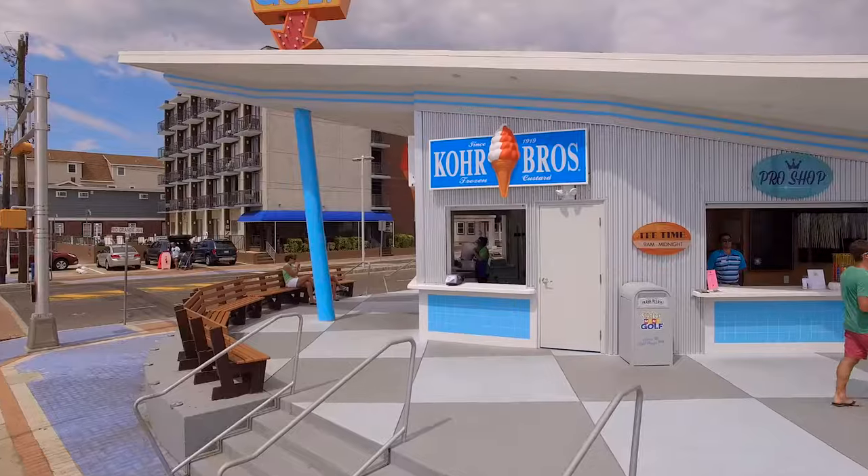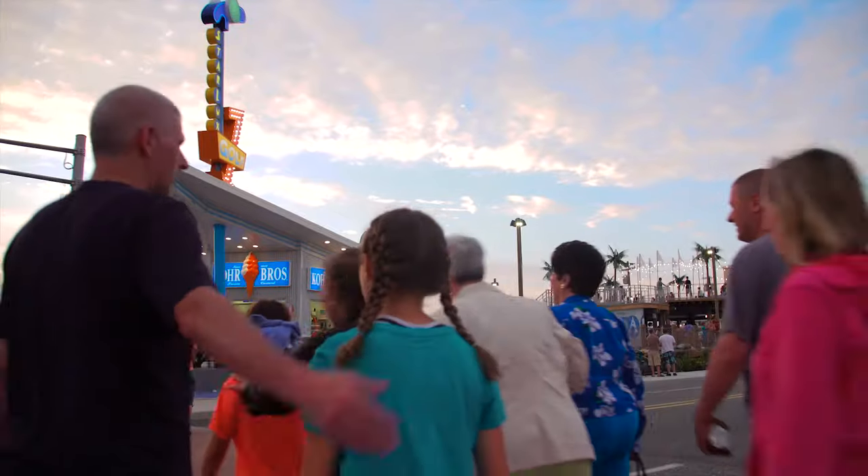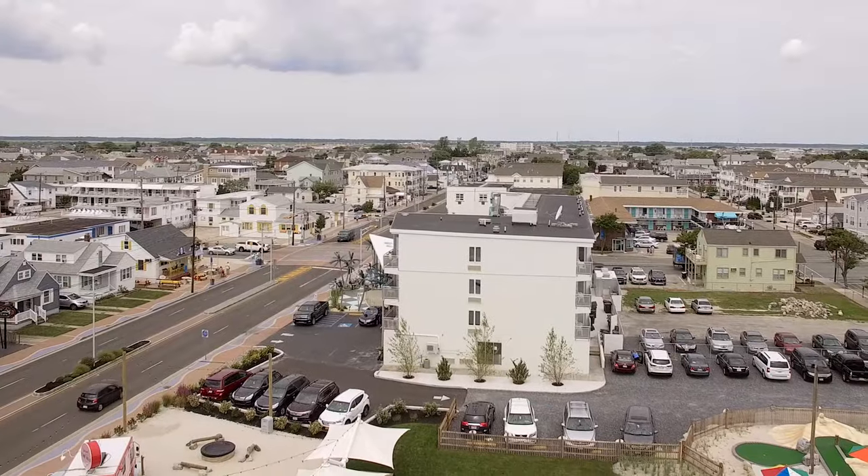The StarLux course, which also features a Core Brothers ice cream stand and food truck, is a family entertainment addition to the neighboring StarLux hotel and suites.